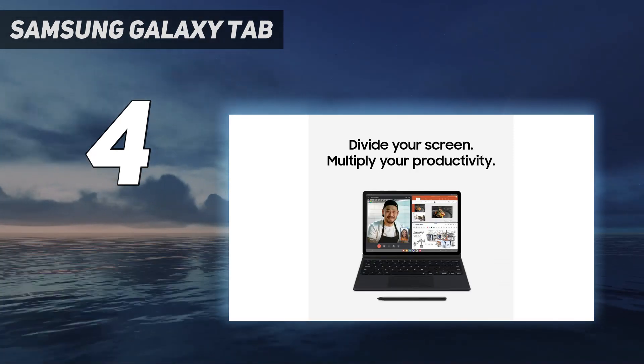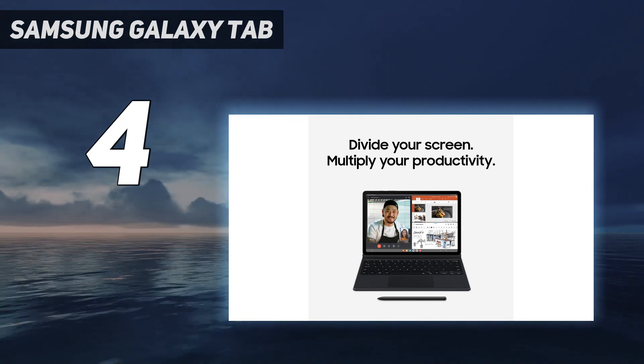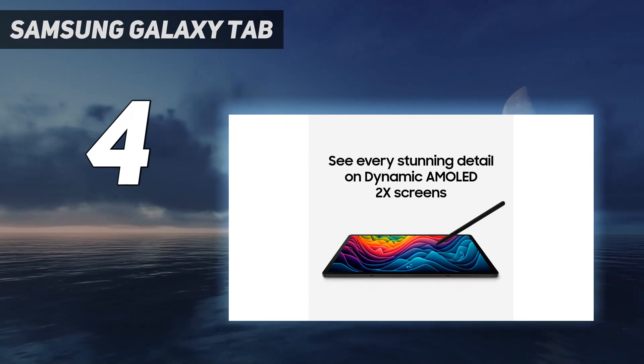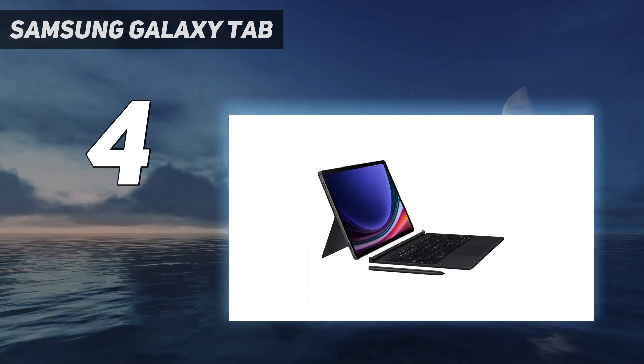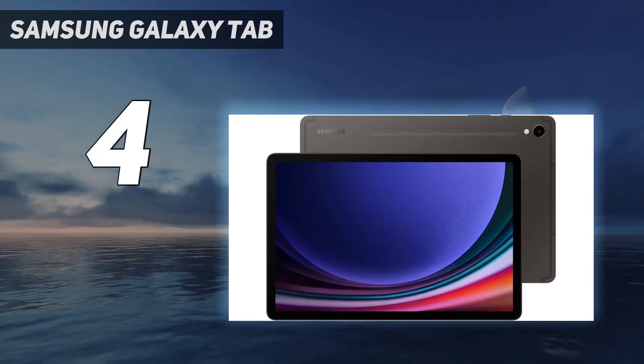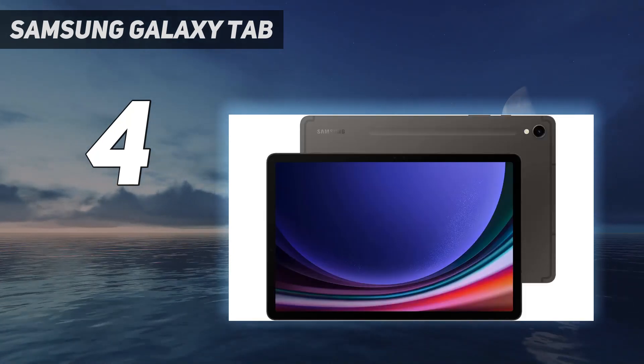It stands up to dust and water — you can confidently take your Tab S9 with you everywhere. With an armor aluminum frame designed to protect against bumps and an IP68 rating, it's one of the only water and dust resistant tablets on the market.